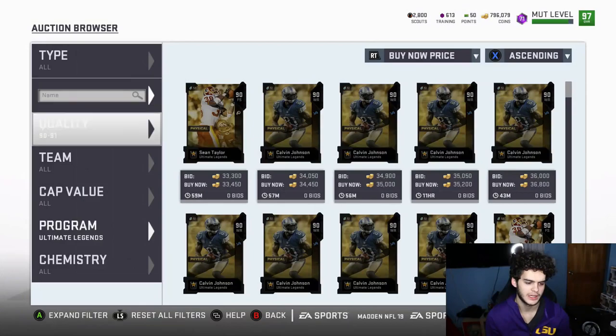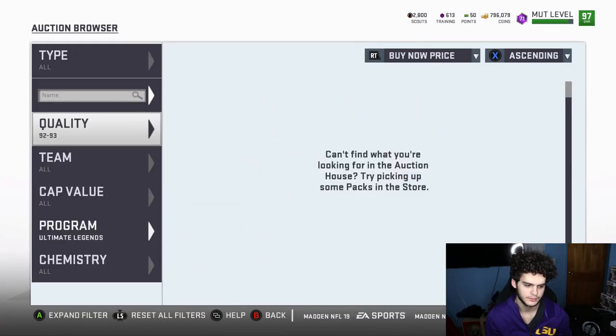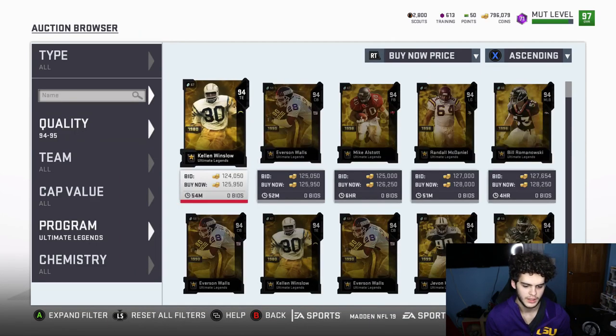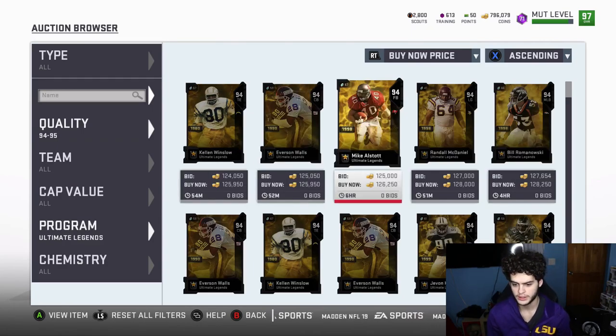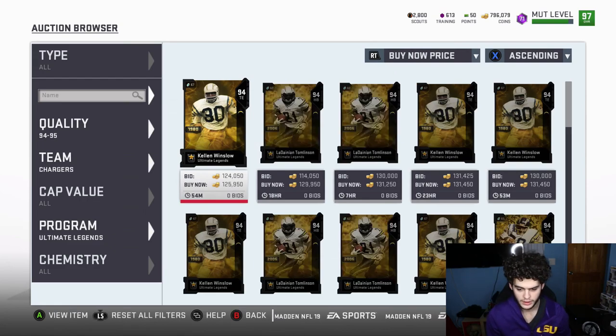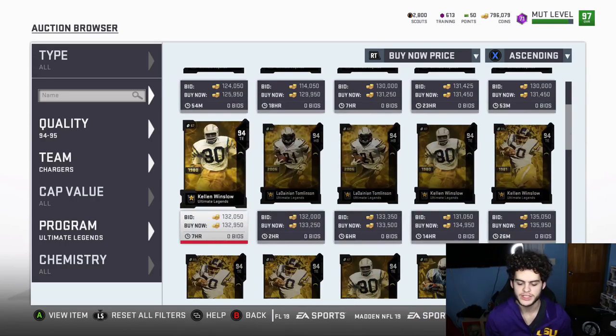That profit should go up as you keep going up the tiers. For the 94s and 95s — you got Kellen Winslow and Mike — let's filter these out to Chargers. You want to get these for about 105 to 110k and you will be making a profit of about 5 to 10k depending on the exact price you get them for.